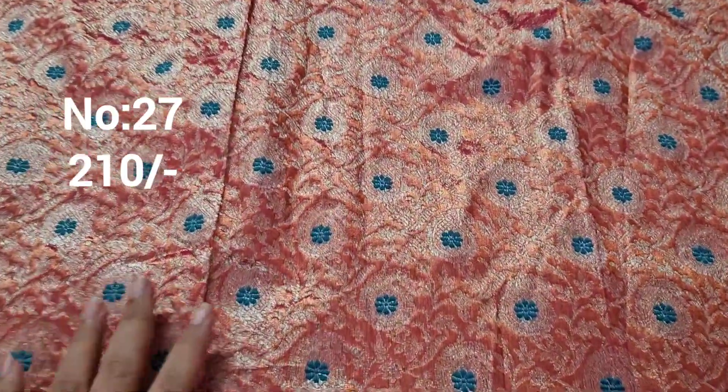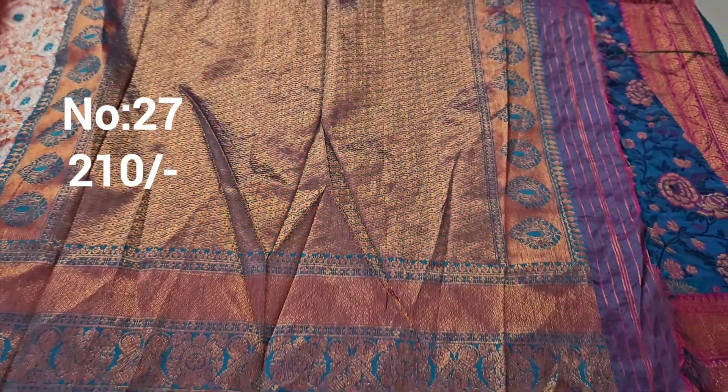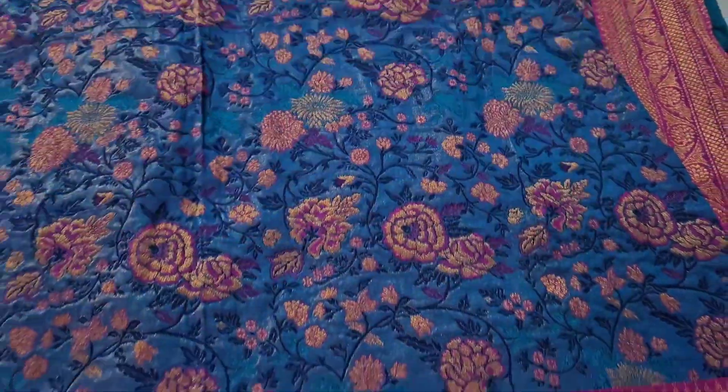Next one: peachish pink color with copper jerry base and silver jerry weaving. Rama green color meena work on the side, small border. Bit number 27. Price only 210 rupees.